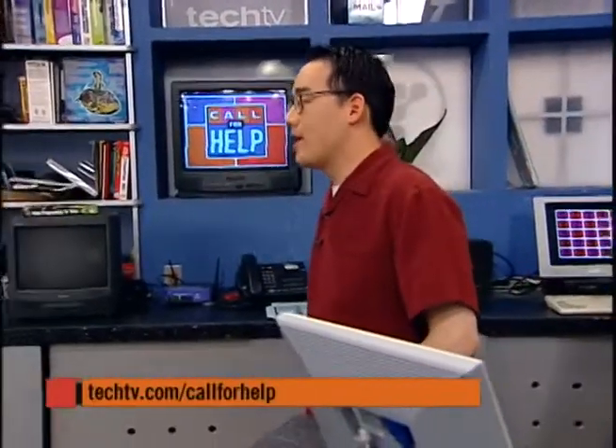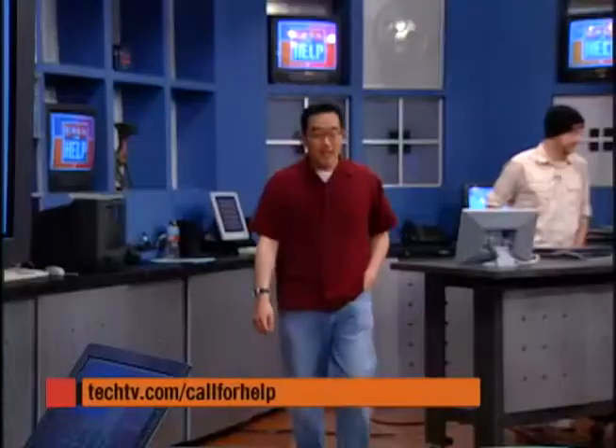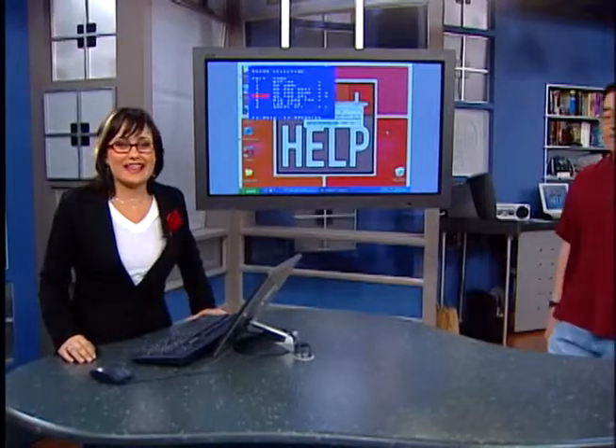On the phone now it's Dave from Chanhassen, Minnesota — right behind Paisley Park, home of Prince. Dave's question: his computer is two years old and he's wondering if he should update the BIOS. That always freaks people out.